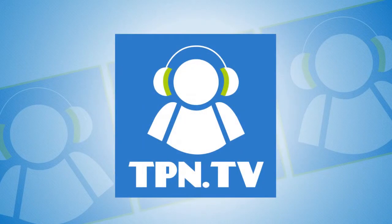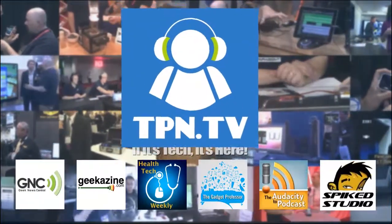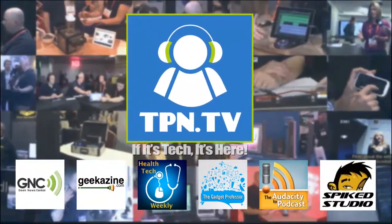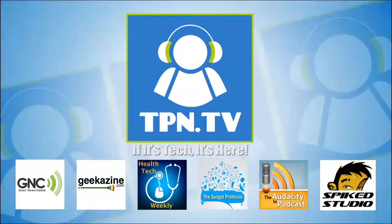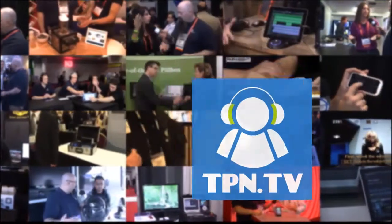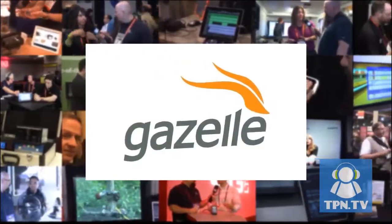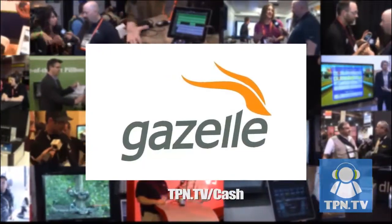This is the Tech Podcast Network. If it's tech, it's here. You're watching CES 2014 coverage of the Tech Podcast Network. TPN.tv partners include Gazelle.com. Turn in your old iPhone into cash. Visit TPN.tv slash cash.